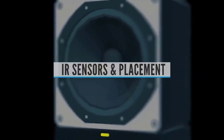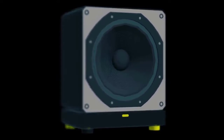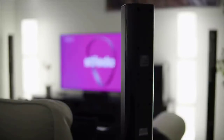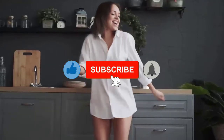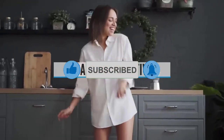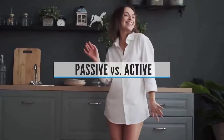Buying guide — IR sensors and placement: assuming you want to control your TV, you'll need to be careful with where you place a soundbar. Soundbars typically sit directly below your TV, even when wall-mounted, but if you're using an entertainment stand, don't place the soundbar in front of your TV's infrared (IR) sensor. Passive versus active: passive means the soundbar does not have a built-in power amp and requires a receiver or amplifier to work.